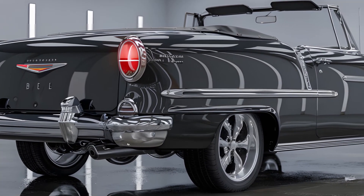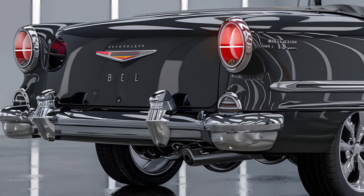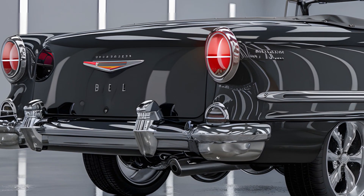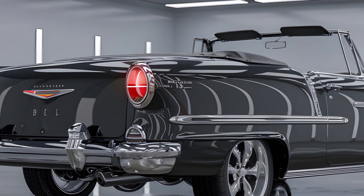Moving to the rear, the 2025 Bel Air continues to impress with its attention to detail. The taillights are prominent and circular in shape with chrome detailing, reminiscent of the classic models. The Bel Air script badge sits elegantly between the taillights, adding a touch of vintage charm.